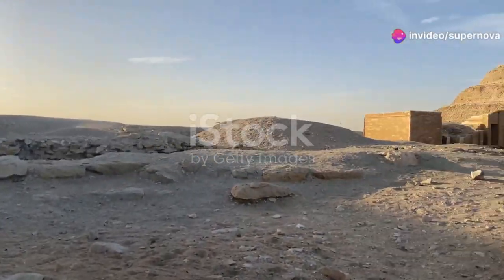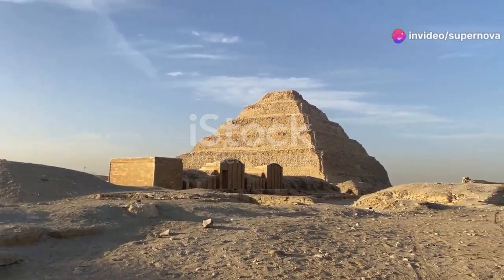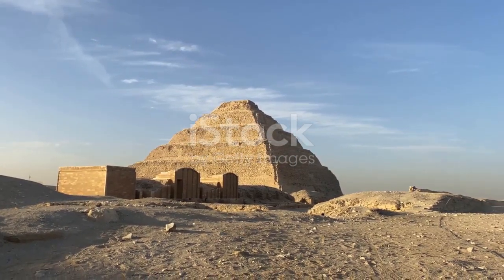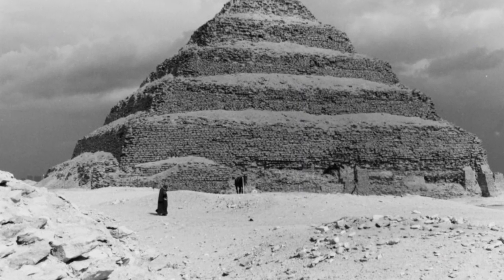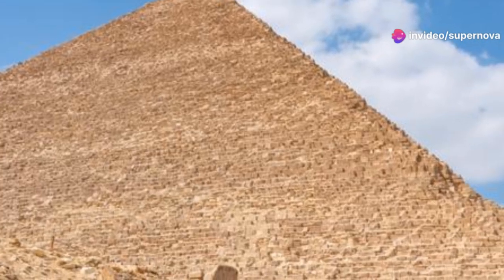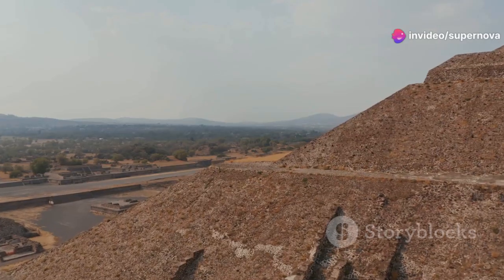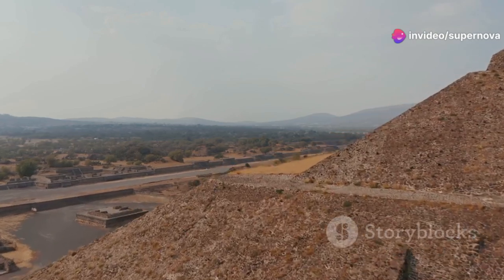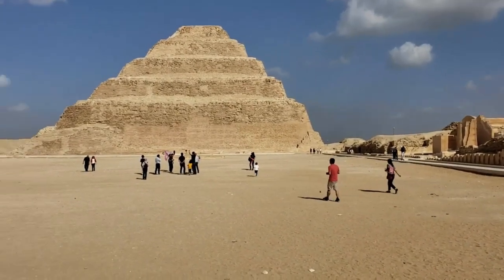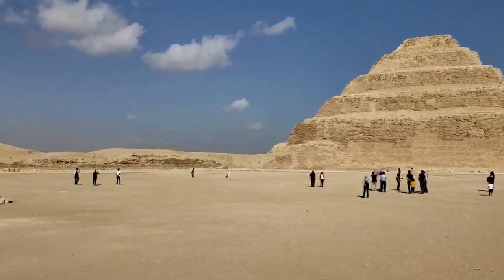Before the construction of Djoser's pyramid, tombs of Egyptian pharaohs were flat-topped rectangular structures called mastabas. Imhotep, the brilliant architect of Djoser, conceived of stacking progressively smaller mastabas on top of one another. This resulted in the stepped structure that gives the pyramid its name, representing a pivotal transition from the mastaba to the true pyramid form.